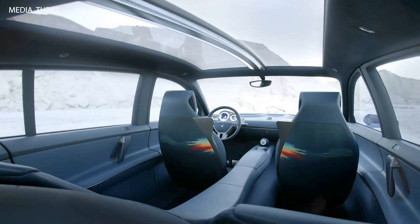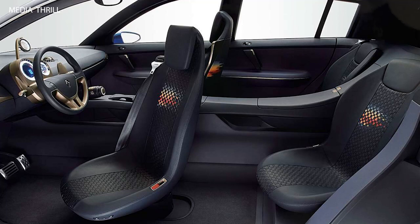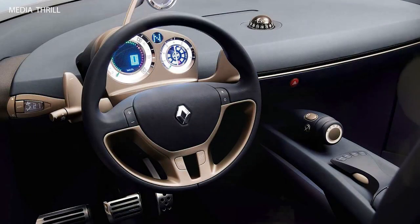Innovative storage solutions: the concept offered innovative storage solutions, including hidden compartments, fold-flat seats, and adjustable cargo areas, maximizing practicality and versatility.